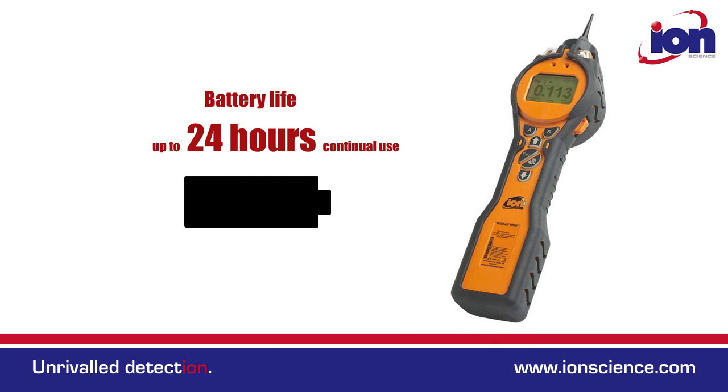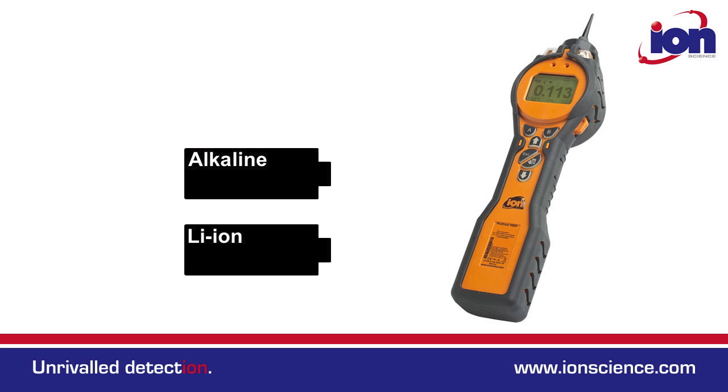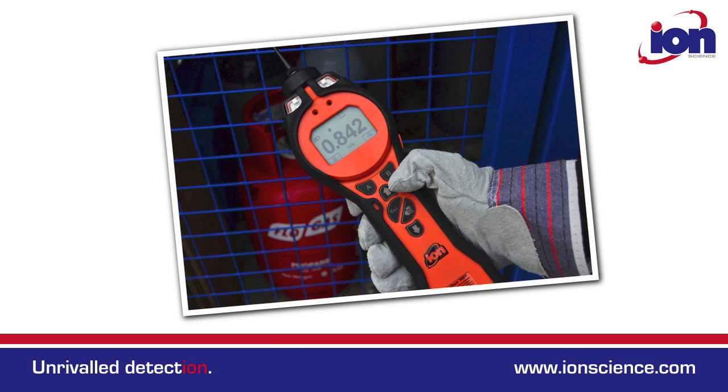Battery life is up to 24 hours continual use. However, if your battery does need swapping out, both lithium ion and alkaline battery packs can be changed in an explosive environment. The Tiger has a rugged design, yet its slim body and large keys allow it to be used with just one hand.